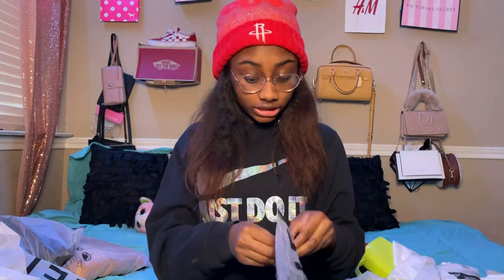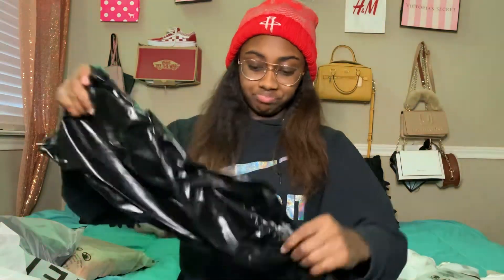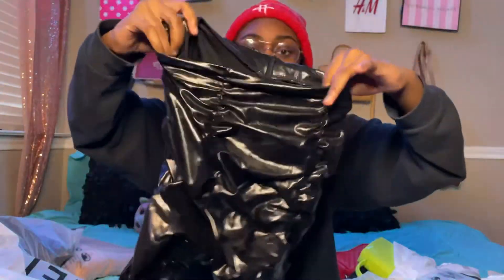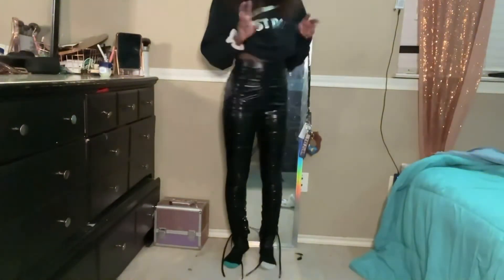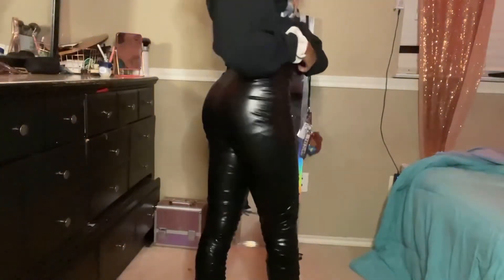Next are these silk pants. This is what they look like — they're silk, regular style, with a zipper in the back so you can zip them up. They're kind of scrunchy but still cute.